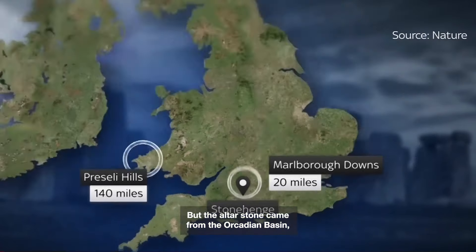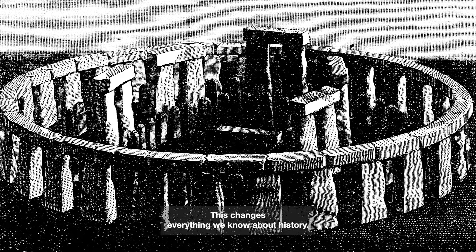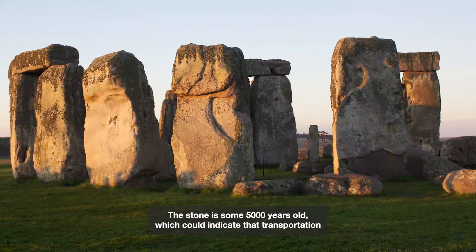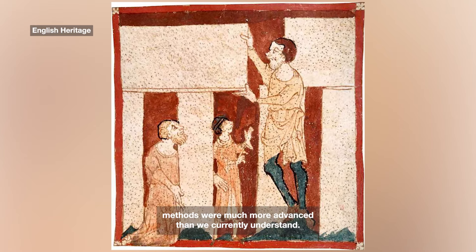But the Alterstone came from the Orcadian Basin, a whopping 750 kilometres north of Stonehenge. This changes everything we know about history. The stone is some 5,000 years old, which could indicate that transportation methods were much more advanced than we currently understand.